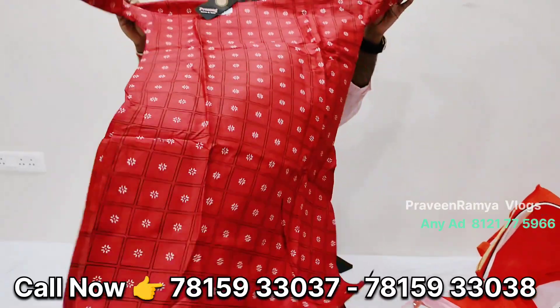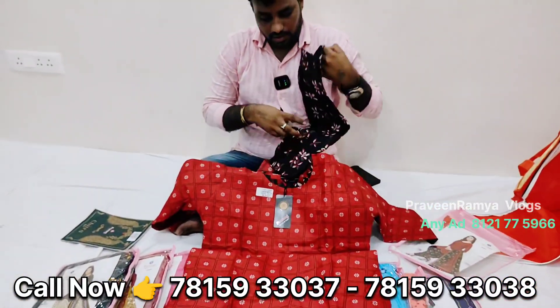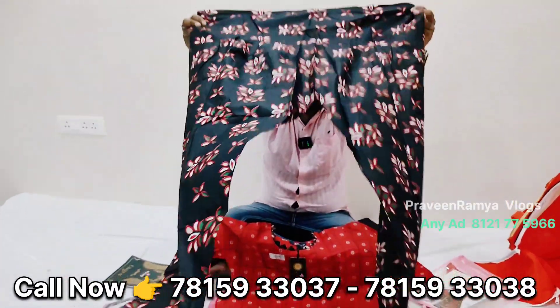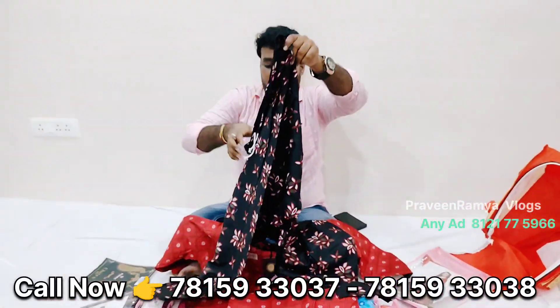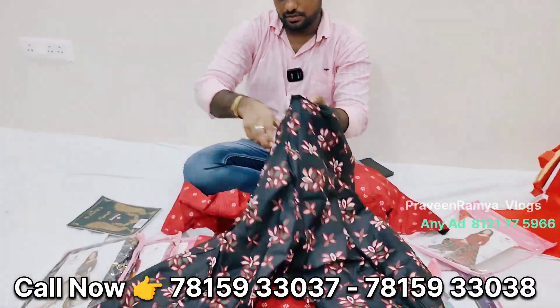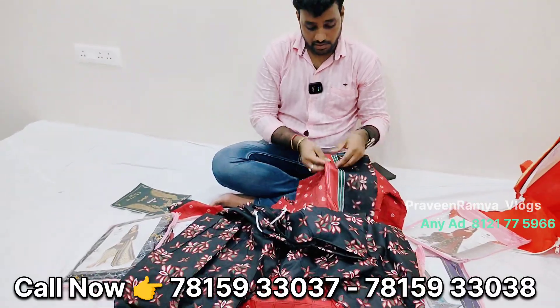Is it only three pieces? Yes. It is the top. The bottom is the bottom side. It is also the nada. Then dupatta — look at the three items, we have three pieces.